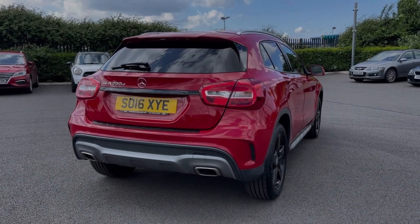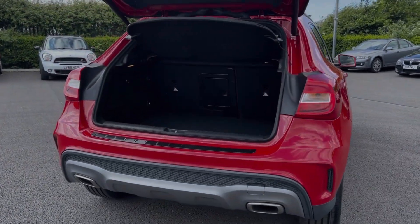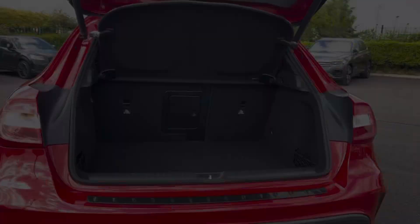This vehicle also provides a powered tailgate which can be opened using the key remote or by using the boot handle itself. Heading inside, you can see the GLA offers a fantastic amount of storage room, along with the ability to fold rear seats down.